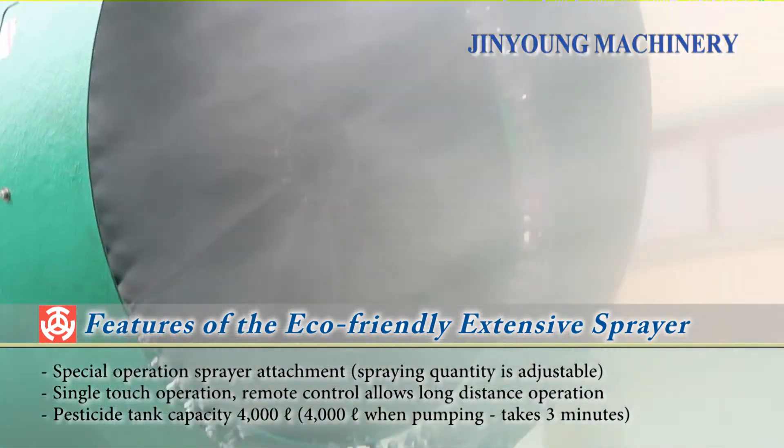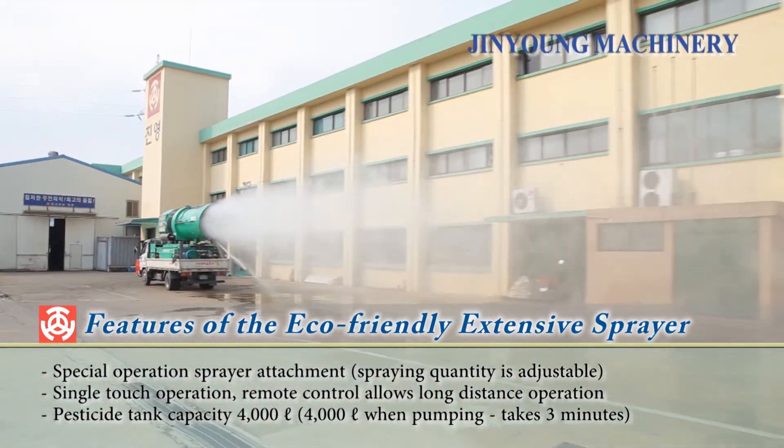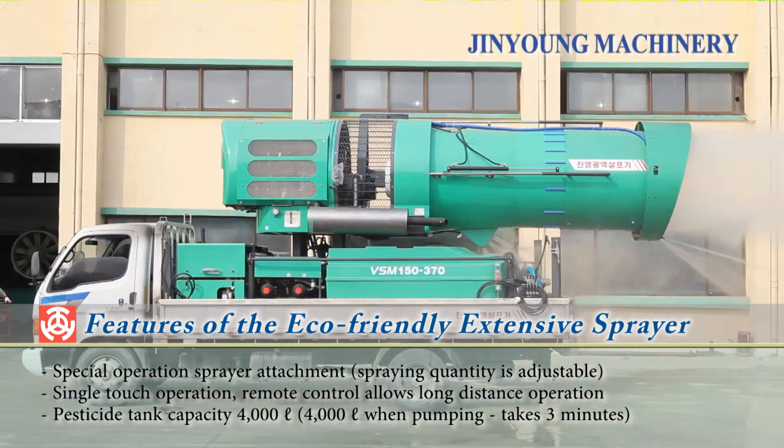It has a single touch operation and remote control allows for long distance control. The pesticide tank capacity is 4,000 liters.